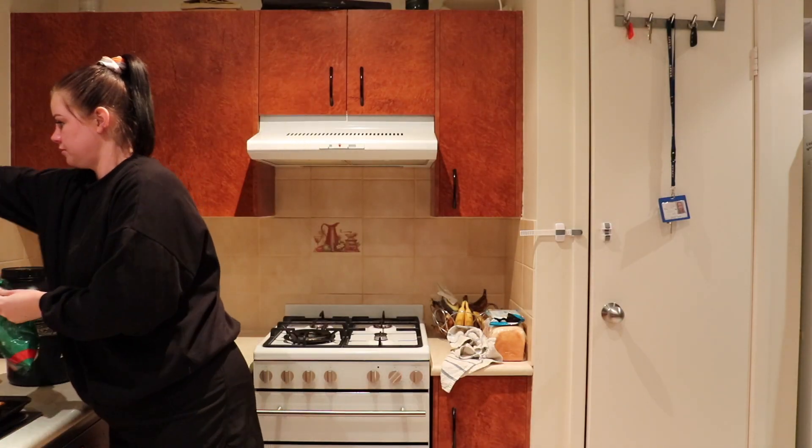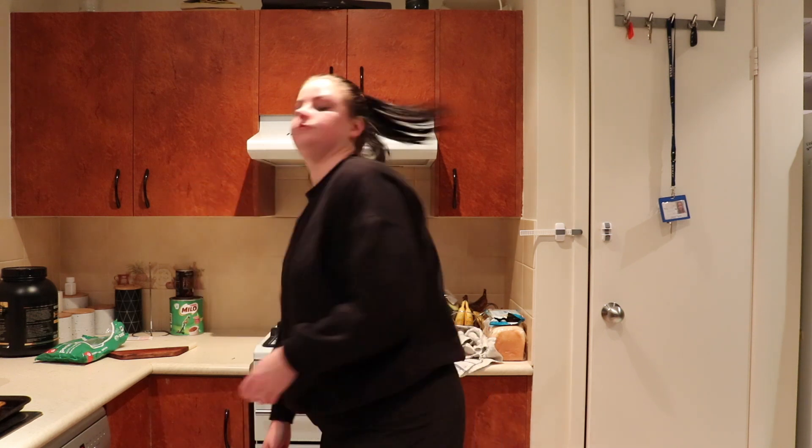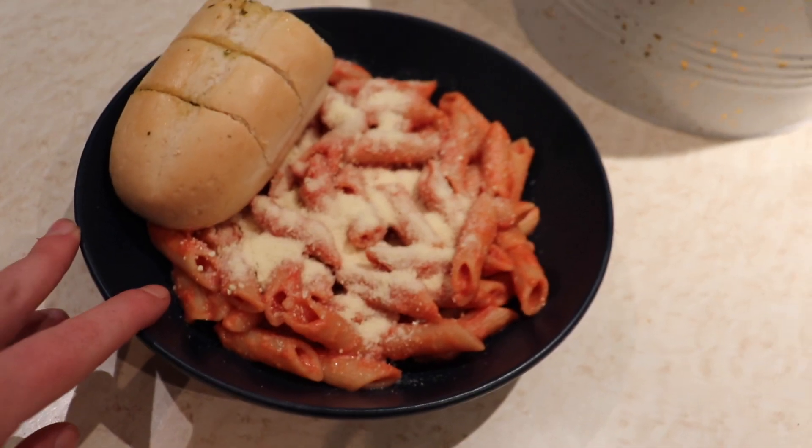We're on to our final meal of the day — the pasta, pasta sauce, garlic bread, and parmesan cheese. I've got the oven preheated and I'm about to put in the garlic bread. It doesn't come wrapped in foil so I'm doing that now. The pasta's on the stove and the garlic bread's in the oven. Actually, I can't stop eating these wafers — I've been snacking on them all day, they're actually delicious.